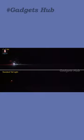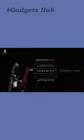Moreover, you can use the optional multi-mount to attach the lights anywhere on your bike. The LED light modules are also super rugged and waterproof so they won't limit your adventures.